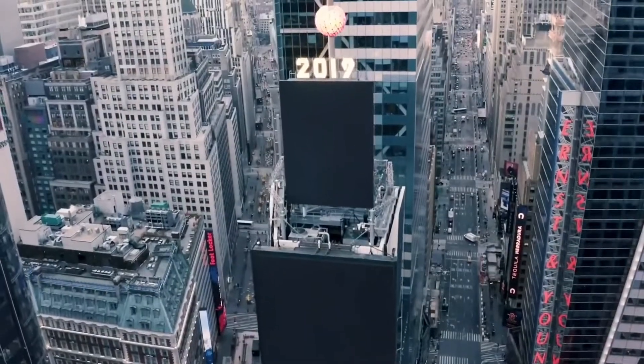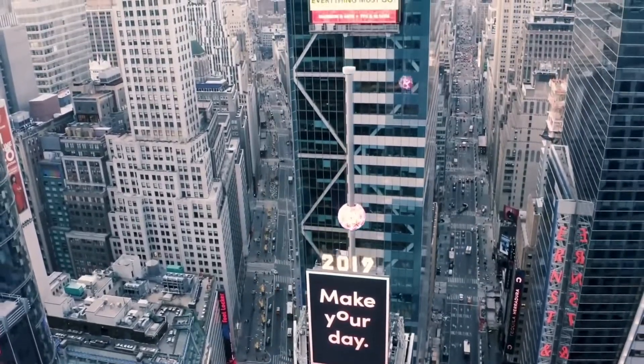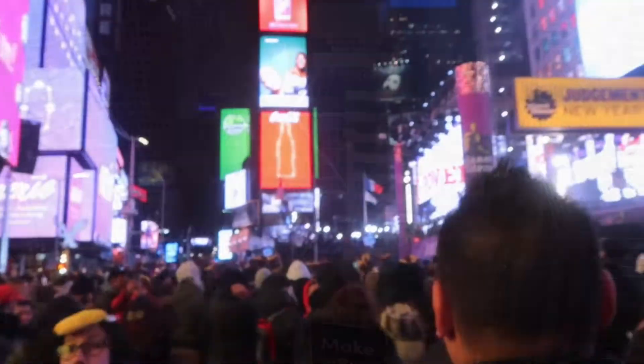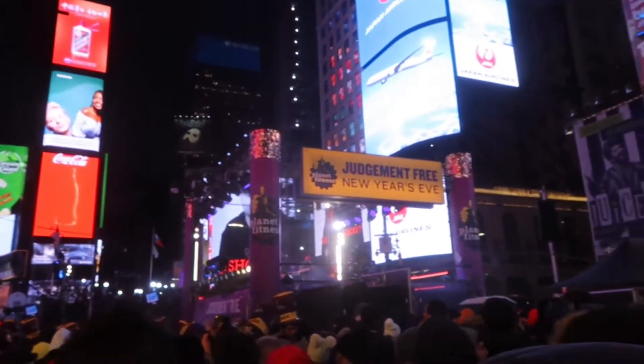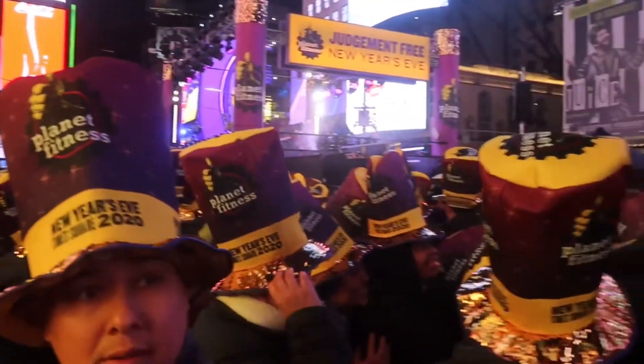Hi everyone, I'm Catherine with Free Tours by Foot and today I am coming to you from Times Square. Coming to Times Square to watch the ball drop on New Year's Eve is one of the most iconic ways to ring in the New Year. Every year more than 1 million people come into this area to take part in this celebration. It is a fantastic thing to do, certainly an experience you'll never forget. However, it can be a long evening, so you'll want some of our best tips for how to get a good spot and make the evening as comfortable and pleasant as possible. So let's go ahead and jump in.